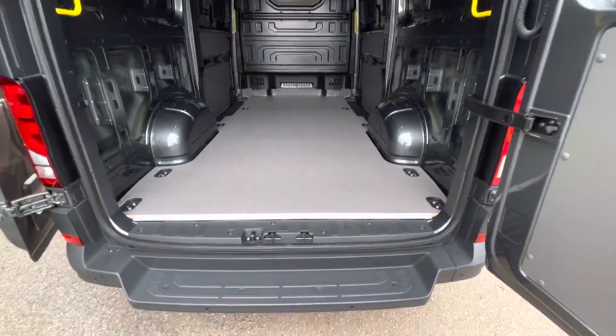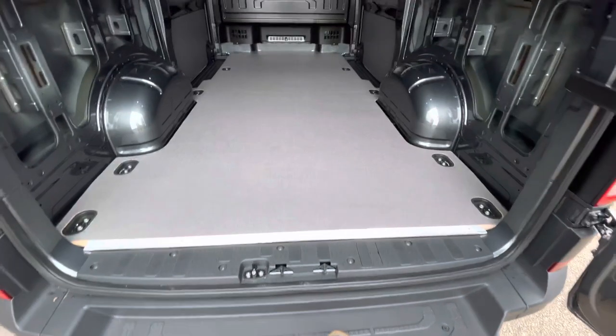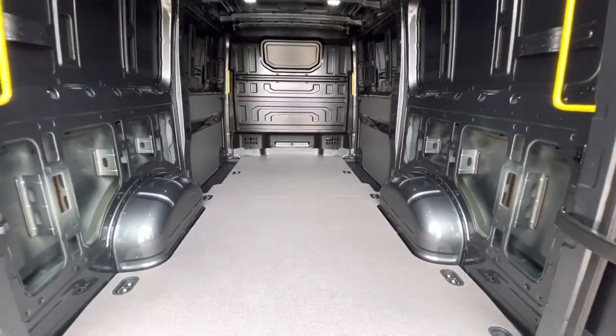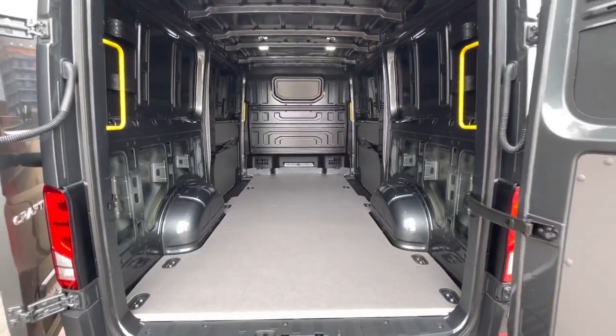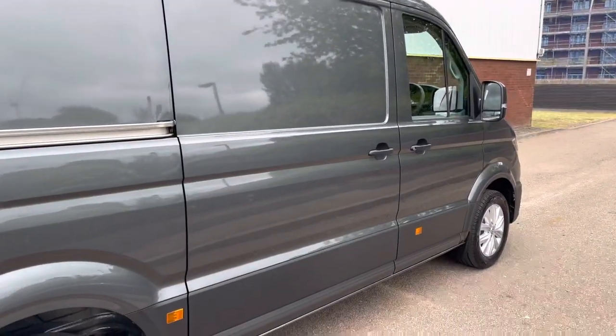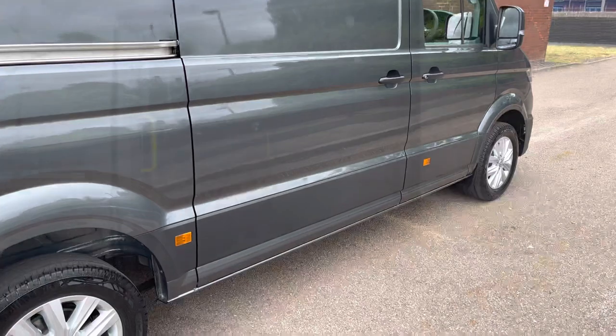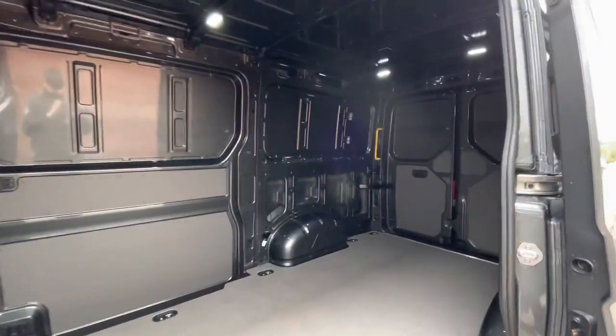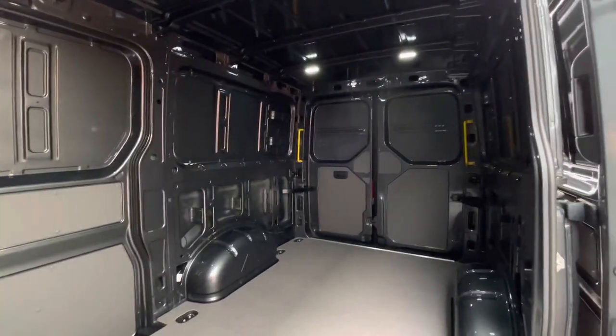Inside, the load area is in factory fresh condition, complete with a reinforced wooden floor along with multiple lashing points. This van comes with twin sliding doors located on either side of the vehicle, which is useful in a variety of different situations. A full steel black bulkhead separates the load area from the cab itself.